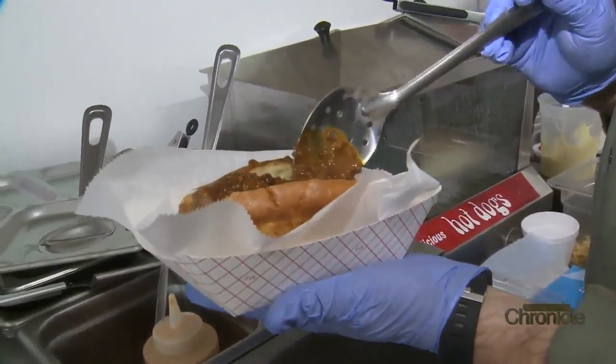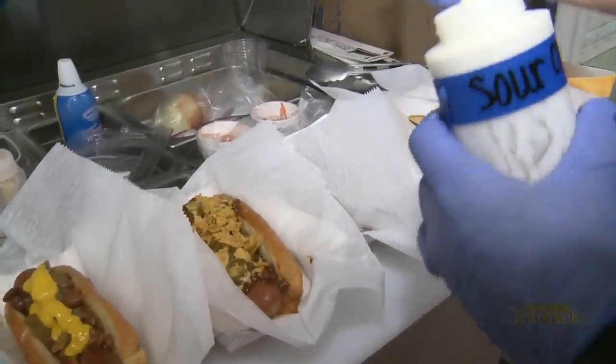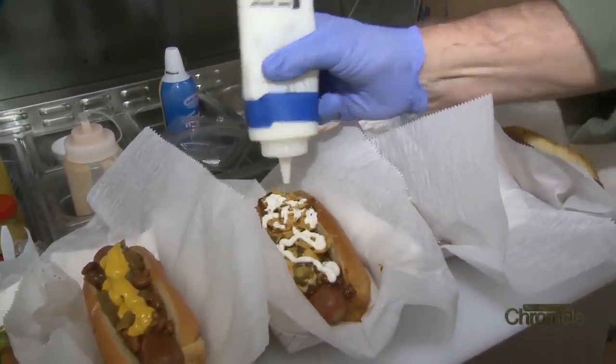The nacho jalapeño dog is topped with chili, cheese sauce, crushed Fritos, and sour cream.